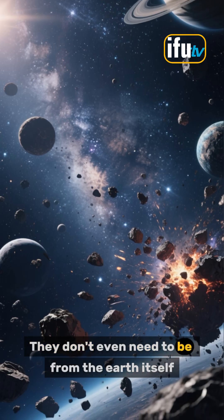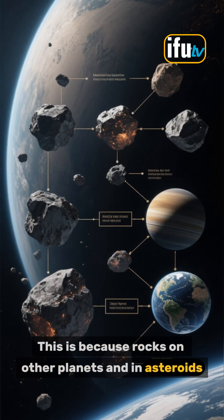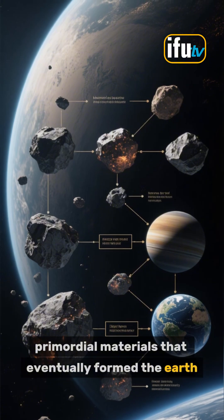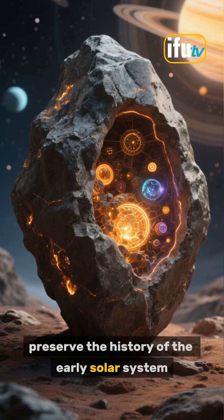They don't even need to be from the Earth itself. This is because rocks on other planets and in asteroids and meteorites all formed from the same primordial materials that eventually formed the Earth. These rocks are like time capsules that preserve the history of the early solar system.